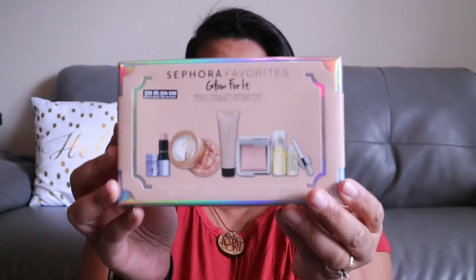First up is the Sephora Favorites Glow For It kit. This has been in my loves folder on Sephora forever and I knew I was going to get it as soon as the VIB sale happened — and of course it was sold out. I looked online, my local Sephora had two left, but a lady grabbed both as I walked in. Fortunately the staff checked another Sephora about 15 minutes away that had several in stock, so I went down there and picked it up.